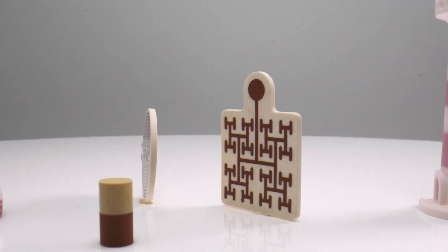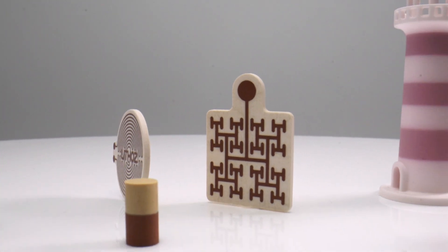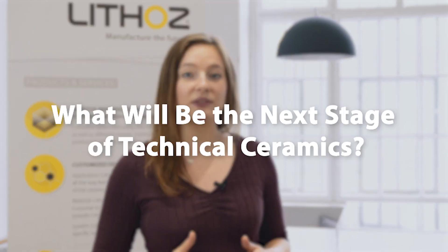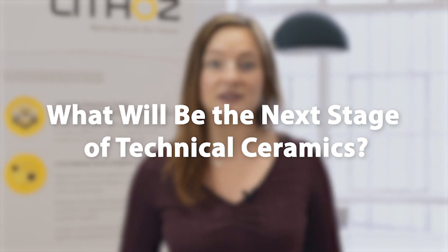In our recent Lithoz Explains episodes, we have already shown you how the outstanding design freedom of additive manufacturing combined with the material properties of technical ceramics are unlocking powerful new applications across many different industrial fields — all thanks to 3D printed ceramic parts. But how do we see the future? What will be the next stage of technical ceramics?